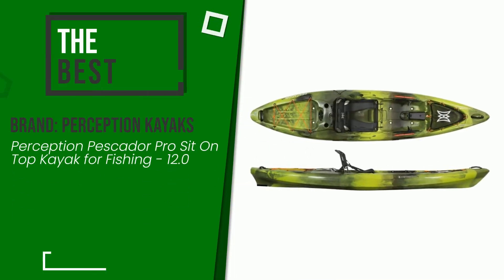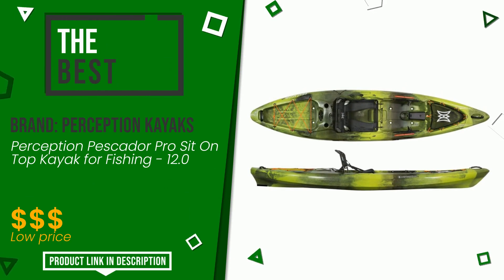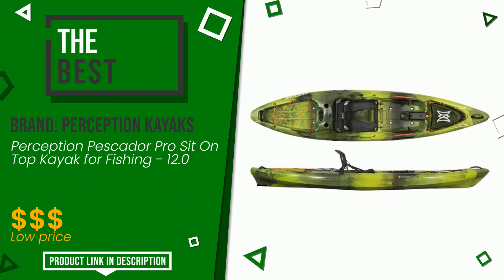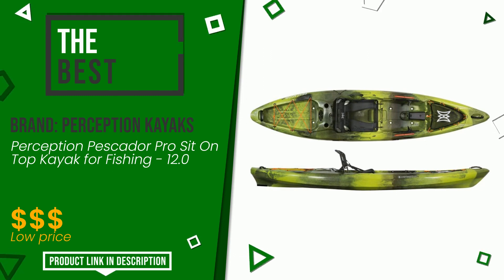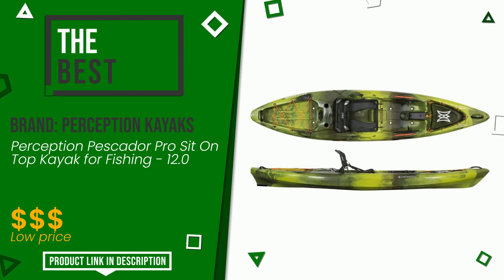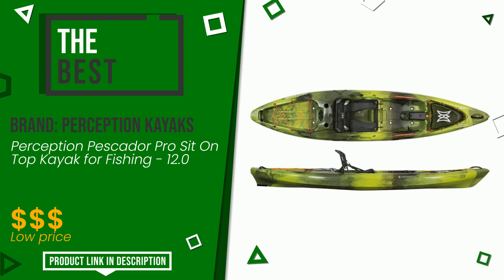The overall grade assigned to this Perception Kayaks article is 9.2 out of 10. This is the best of this selection. We consider this product to be a good model suitable for the needs of those looking for something simple yet efficient. If you are interested in this product and want to know more about it or simply want to know its price, click the link at the bottom of the video description.